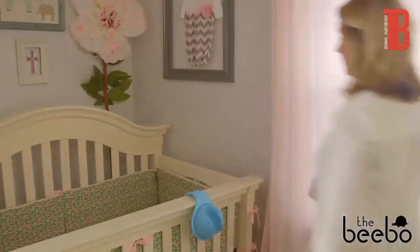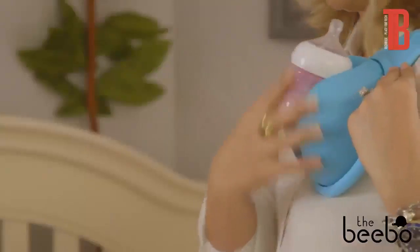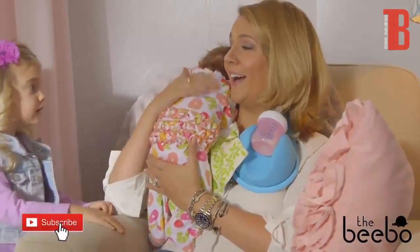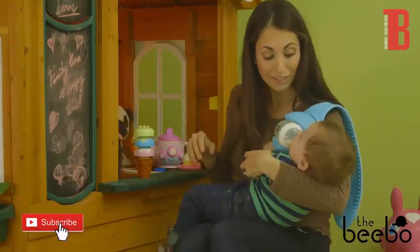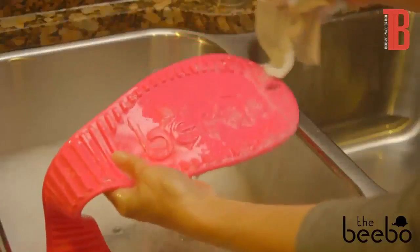Using the Bibo is easy. Simply place it nice and high over either shoulder, insert your baby's bottle, and rotate to find the perfect feeding angle. You can even rotate the bottle upright for burping or playtime. The Bibo is lightweight, comfortable, and its flexible shoulder pad is designed to stay securely in place.